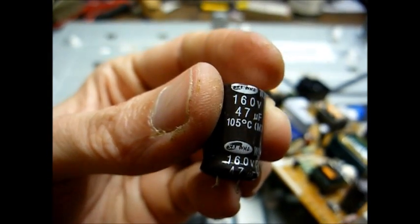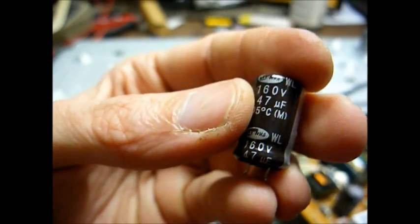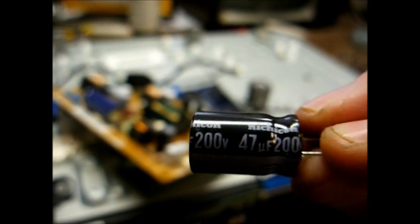The capacitor is 47 microfarad, 160 volt, 105 degree. Let's see what brand this is — it's obviously not a Nichicon or a Panasonic. This is a Samwa brand, the ultimate in garbage capacitors. We'll be replacing it with a good quality Nichicon, 47 at 200 volts, high temperature.